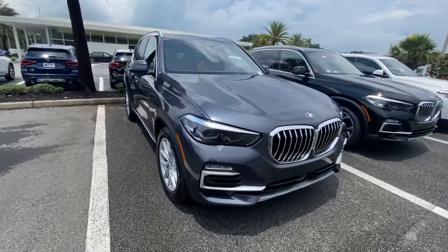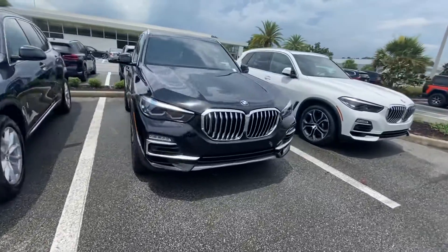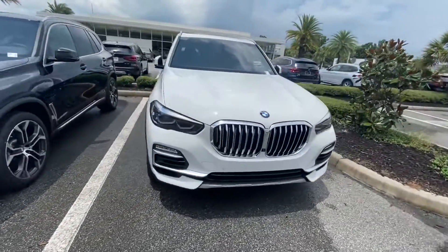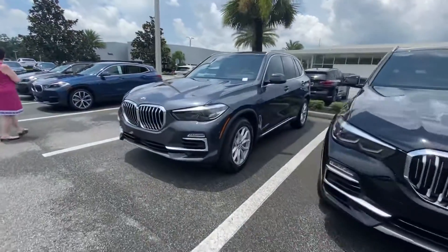Hey, this is John LeBron from BMW Vicali with some of the X5's that we have here in the lot. All sorts of goodies. This one over here has the active cruise control. This is a hybrid, this is the 45E.